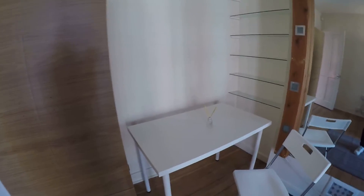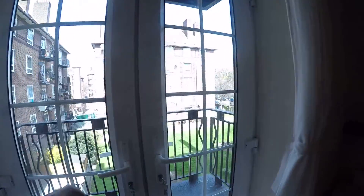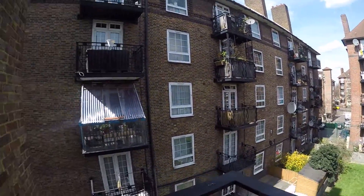In bedroom two we have a standalone wardrobe, a nice desk with a chair, a really big mirror, a comfy sofa, and a double bed. And the best part — we have a balcony with nice French doors. Ah, fresh air!